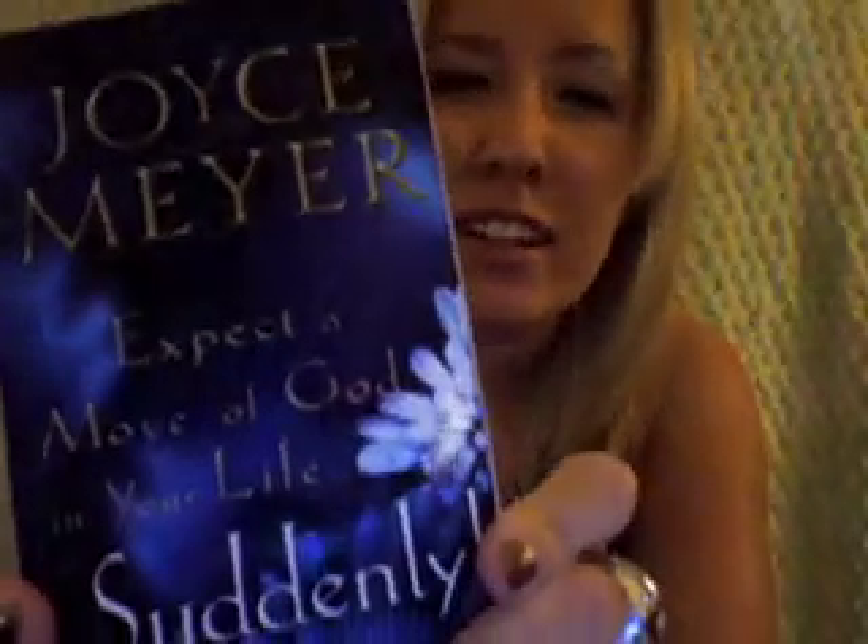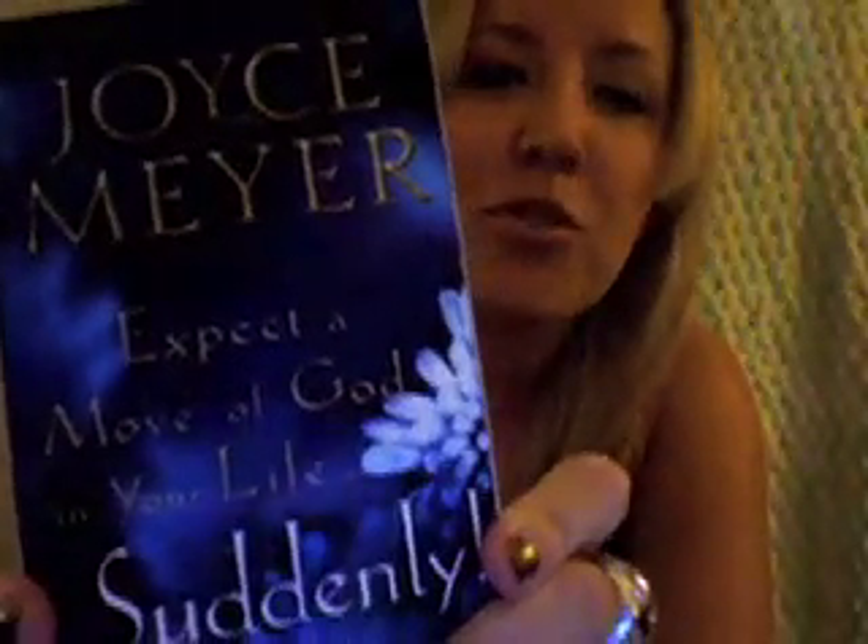A book to go — Joyce Meyer, 'Expect a Move of God Suddenly.' Yes, indeed. In case you ever need a little bit of extra encouragement, a little boost of faith or whatever, it's something good to read, something to have on hand — especially if you're waiting at the hair salon, the car dealer, waiting for your oil change. Something like that.